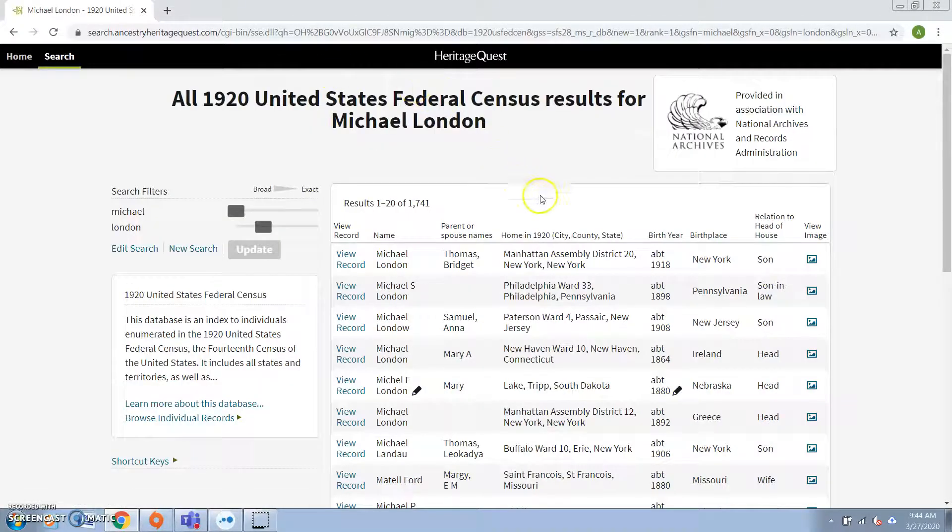Now we've got a bunch of Michael Londons, so that narrows it down a little bit. But the top results we're still seeing New York, Pennsylvania for the birthplace, from Ireland. And we know that Michael London was not born in New York or Pennsylvania — he was born in the Ukraine, or probably it would say Russia at that time. So let's edit the search a little bit more.